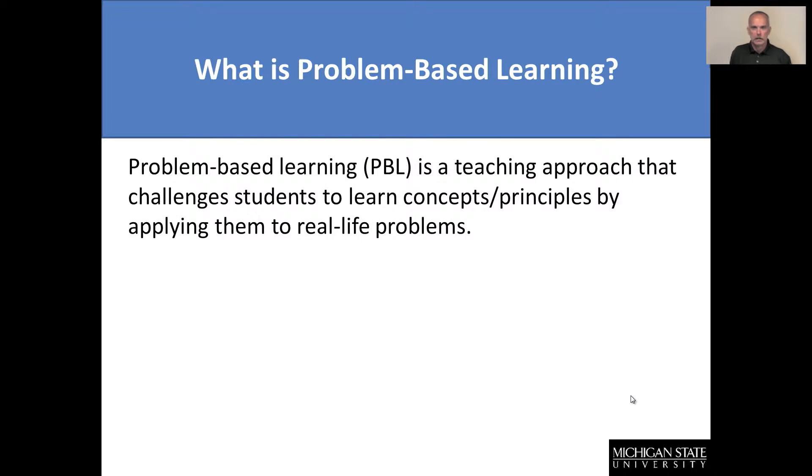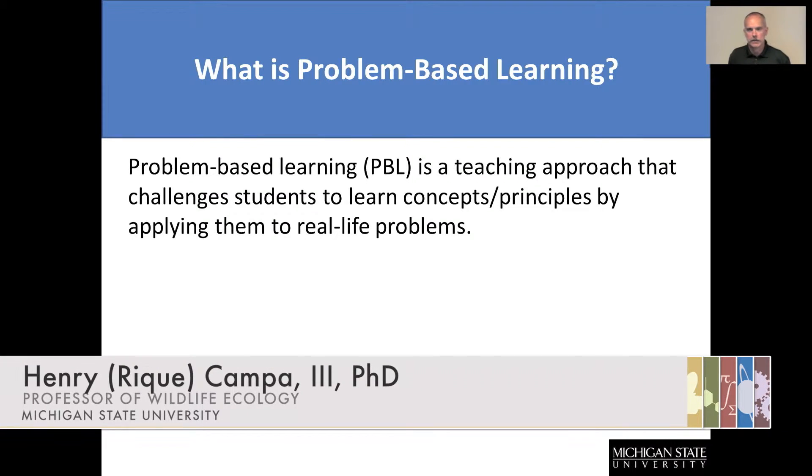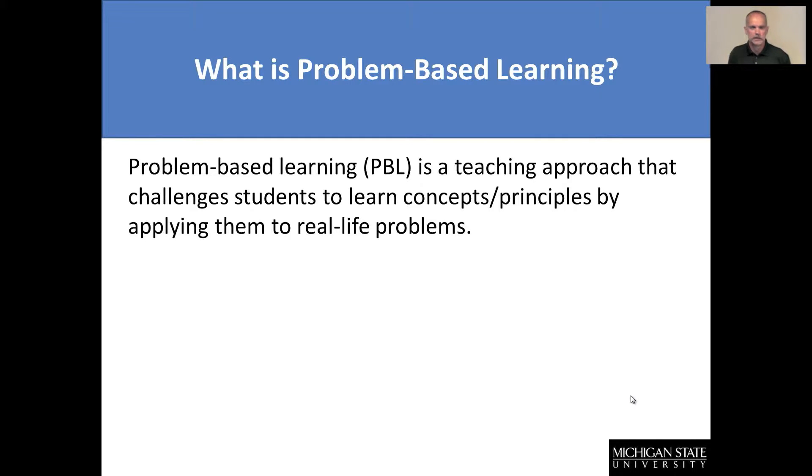Before we get too far along in the module, let's step back and talk a little bit about what problem-based learning actually is as a pedagogical technique to help enhance teaching and learning. It's been described as a teaching approach that really challenges students to learn — whether it's concepts or principles — by applying them to real-life problems. The best problems we can present in class are typically ones where students don't know a lot about those types of problems.